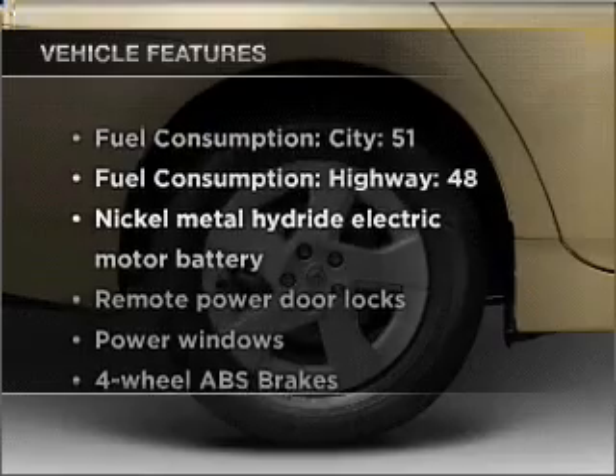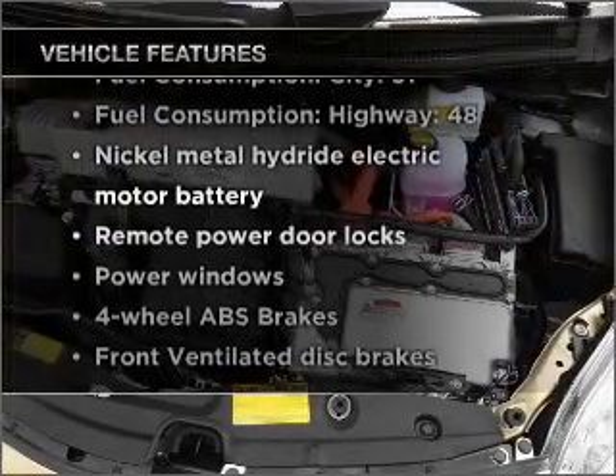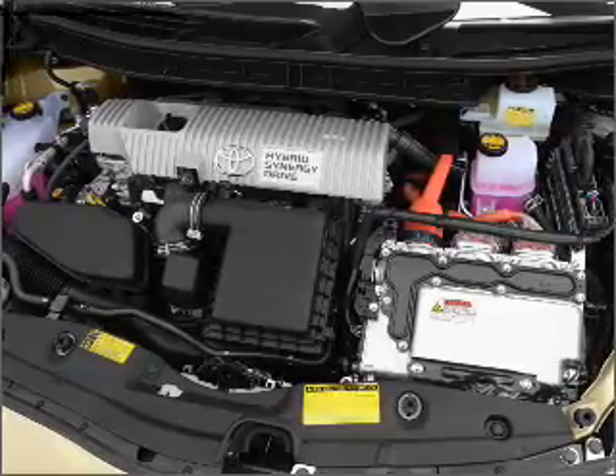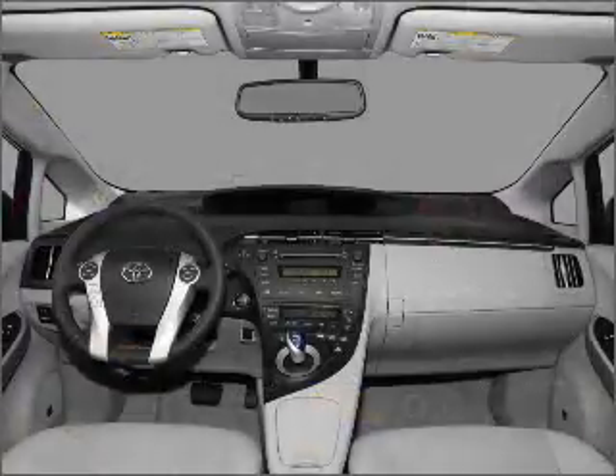Plus enjoy these notable features that are included in this vehicle: air conditioning, power door locks, power windows, power steering, power mirrors, and AM FM stereo with an MP3 player.